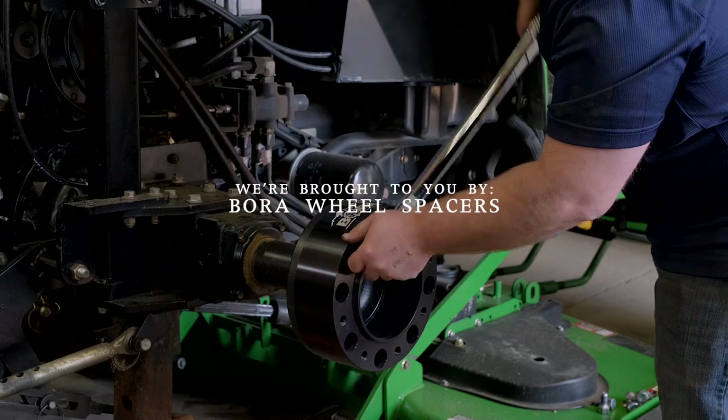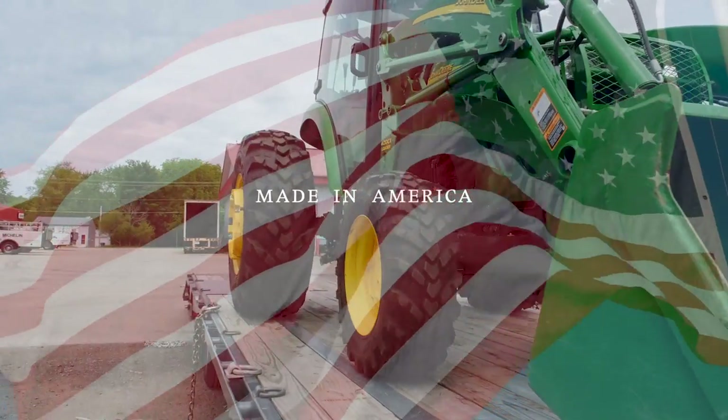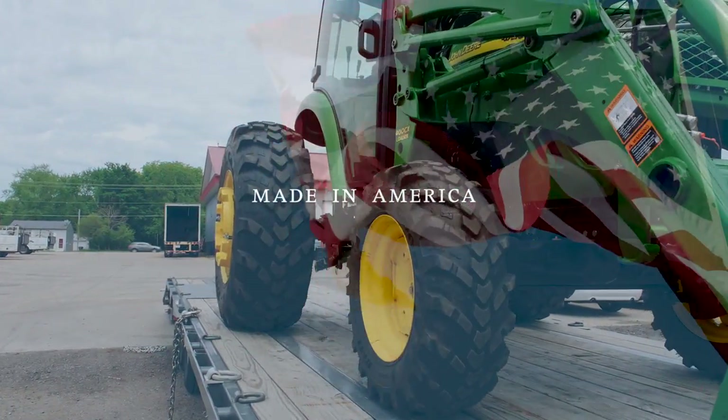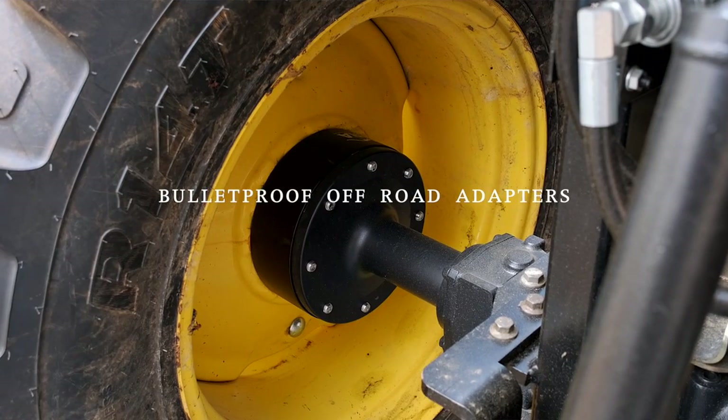As always, we are proud to be sponsored by Bora Wheel Spacers. If you are feeling tippy on your tractor, adding wheel spacers can make a big difference. Bora Spacers are made in America and they have a lifetime warranty. If you'd like to get more information, we'll put a link down below on where you can buy them.